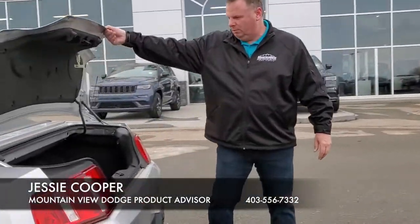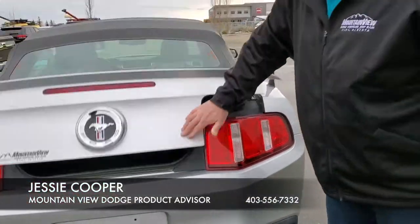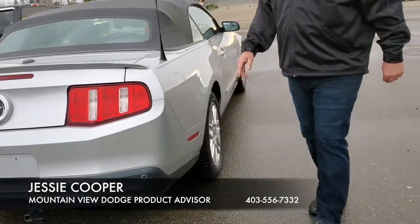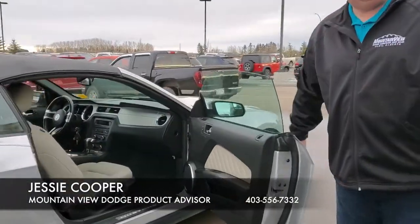As you can see into the trunk as well, very well maintained. Rear backup assist as well with this thing. Both sides, very nice, very clean.